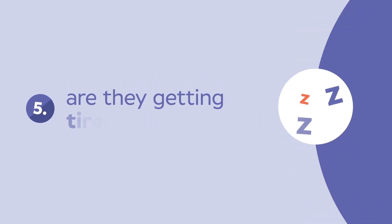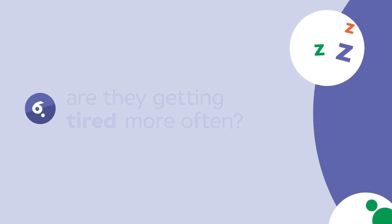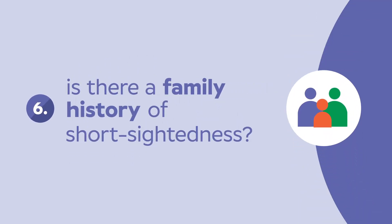Are they saying they're tired more often than you'd expect? And of course, is there a family history of shortsightedness?